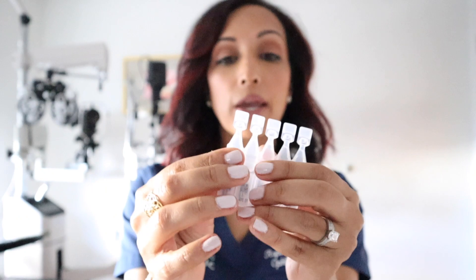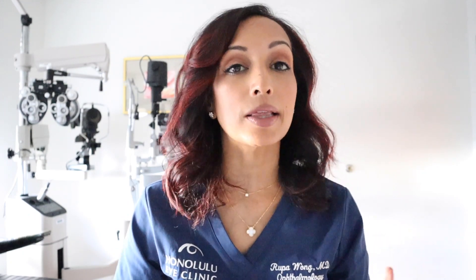Most artificial tear companies also come out with a preservative-free version, which looks like these single-use vials — you pop the top off, put one drop in each eye, and throw it away. The benefit of a preservative-free drop is that you can use it more frequently — six, eight, ten, twelve times a day if needed — because preservatives can actually cause toxicity and worsen inflammation on the cornea, causing keratitis. So if you need to use an artificial tear more than four times a day, always go with a preservative-free drop.